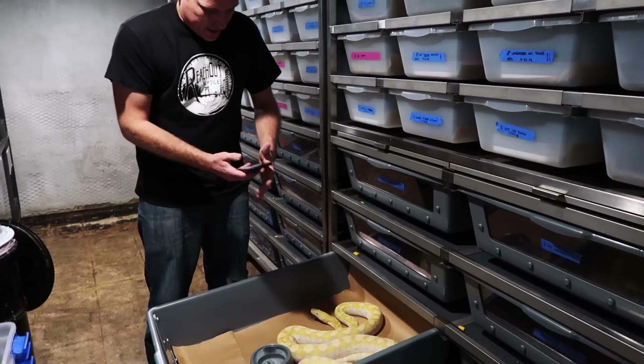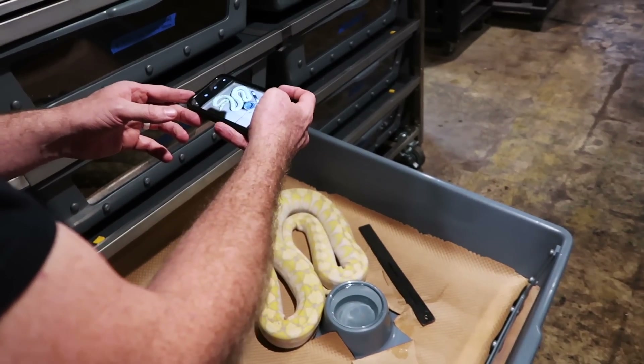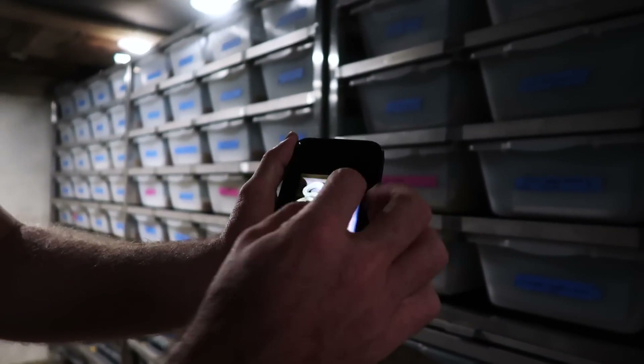With the ruler flat and the snake flat and relaxed, I'm just going to hold this as straight over it as I can so it's completely two-dimensional.